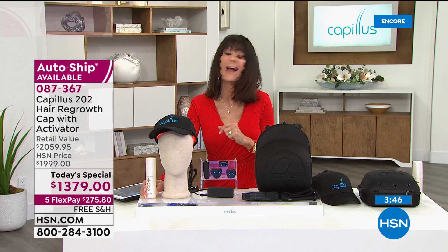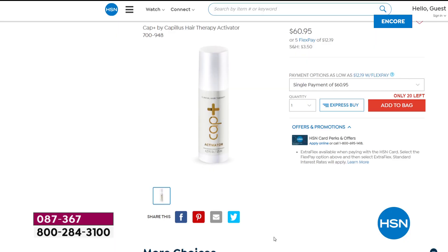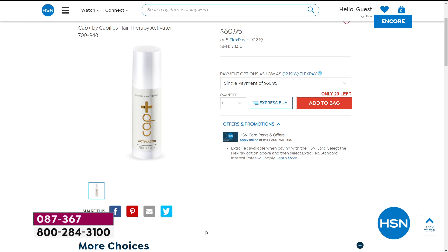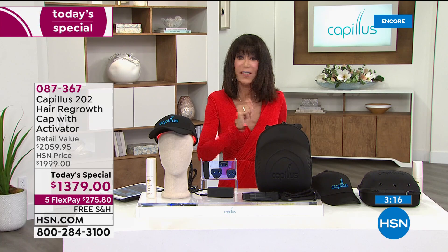You want the activator — hence why pretty much all of the people purchasing have gone for it. The activator on our website is $60.95; with custom auto ship you get it going forward at basically half price — $30.95 — coming every 30 days, but you can speed it up, slow down, or cancel anytime.